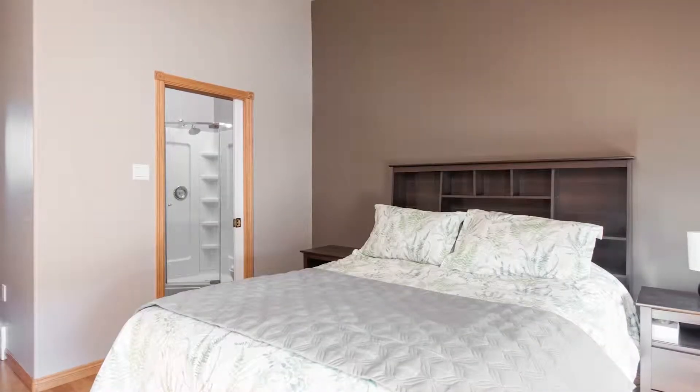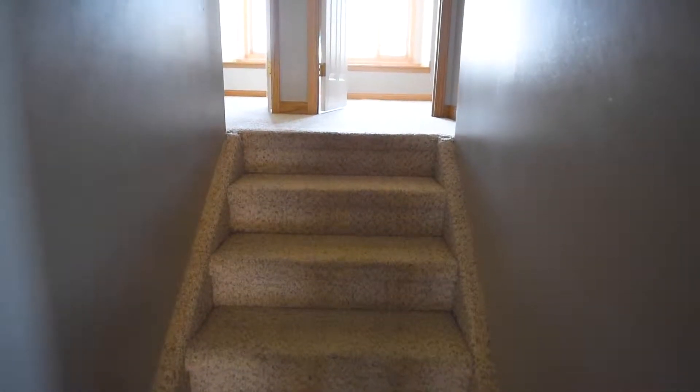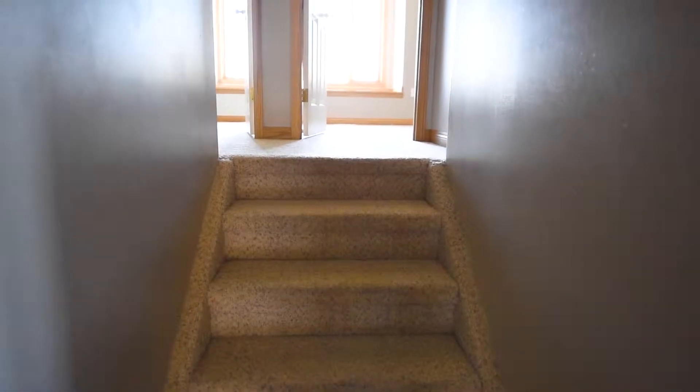Hey everyone, Kayla Jenkins here with RE-MAX Fort McMurray, and I'm going to tell you why this is the perfect home for your family. This bi-level in Timberley is not your typical bi-level. We have the master bedroom on the main floor, and then the perfect amount of separation — just a few steps up to the two extra spare or children's bedrooms.